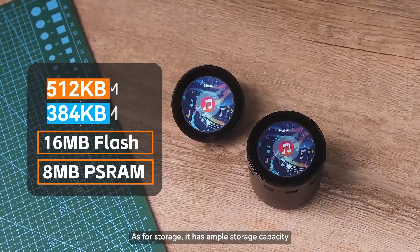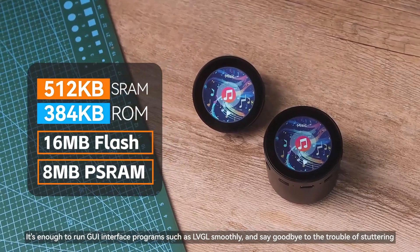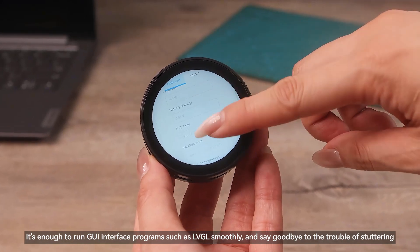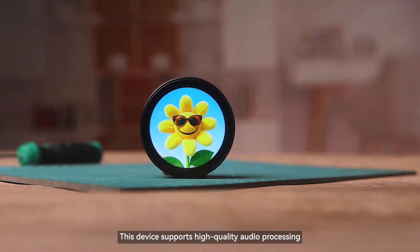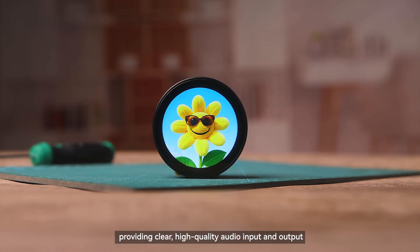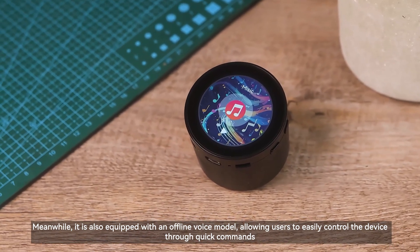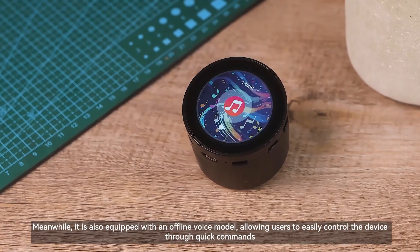As for storage, it has ample storage capacity — enough to run GUI interface programs such as LVGL smoothly and say goodbye to the trouble of stuttering. This device supports high-quality audio processing, providing clear, high-quality audio input and output. Meanwhile, it is also equipped with an offline voice model, allowing users to easily control the device through quick commands.